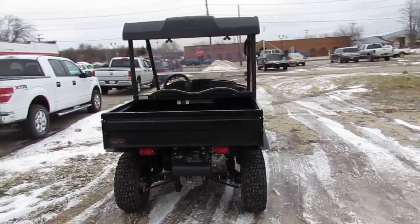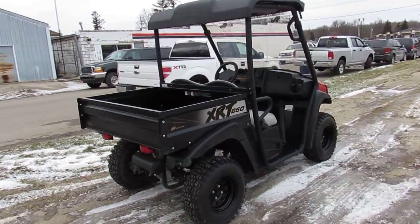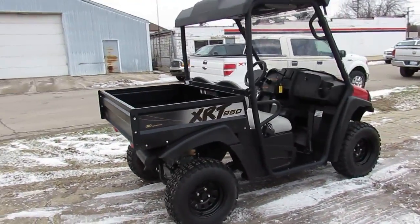It's got the 500cc Briggs & Stratton gas motor, dump bed, blinkers, horn, windshield, roof, differential lock and more.